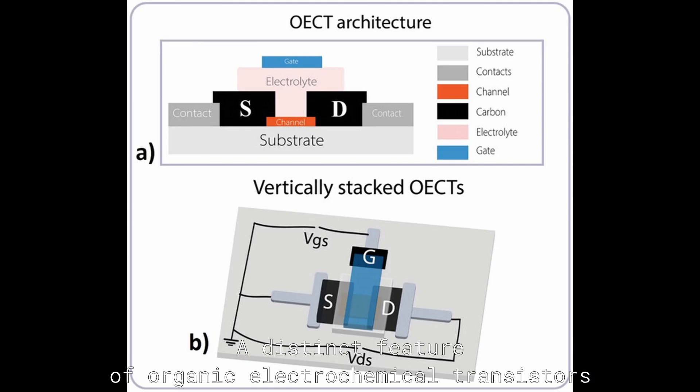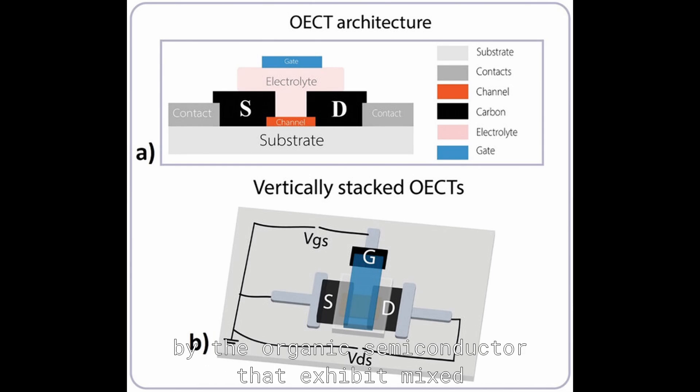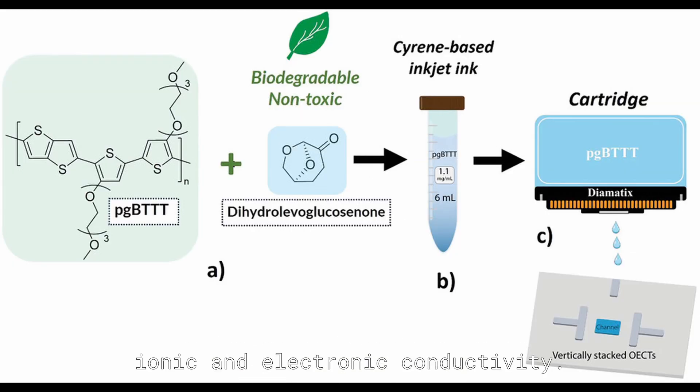A distinctive feature of organic electrochemical transistors is that the source and drain electrodes are bridged by an organic semiconductor that exhibits mixed ionic and electronic conductivity.